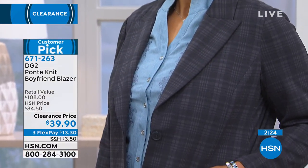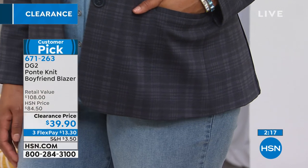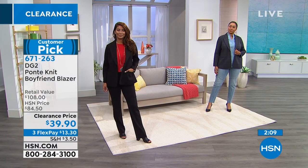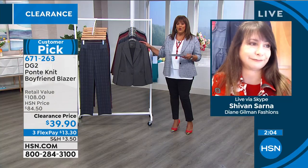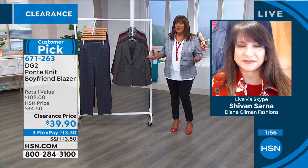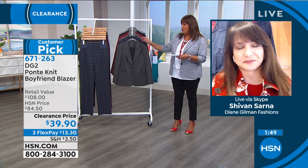You can wear it with leggings, jeggings, a slimmer leg, or even a boot cut for a suited look. We've all had a blazer that's too cropped, where you always have to wear a longer tee underneath — this is the perfect length so you never have to worry about that. It looks beautiful with easy tanks and lines up perfectly. It's a very posh, modern way to wear a blazer with jeans.